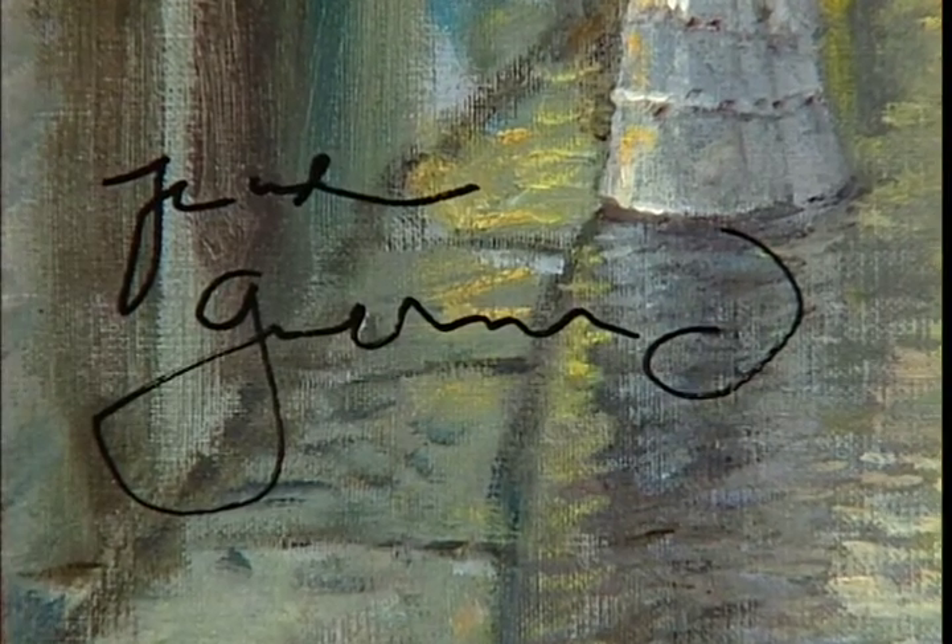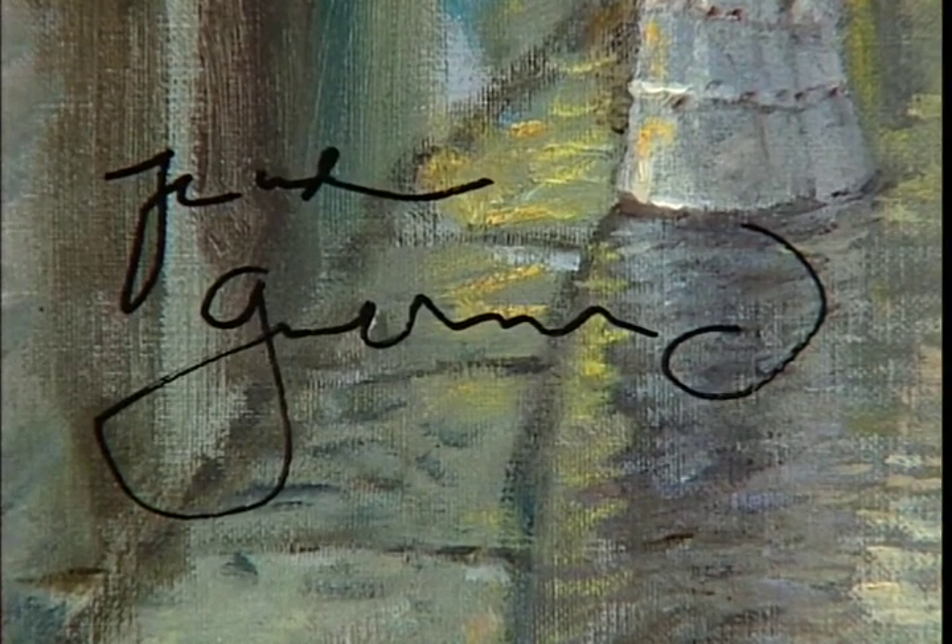One of the best-kept secrets of the art world for almost 20 years is that Thomas Kinkade, often referred to as the painter of light, painted a beautiful body of work over a six-year period from 1984 to 1990 under a brush name. The brush name Thomas Kinkade used was Robert Girard. It is believed that Kinkade's Girard body of work numbers no more than 70 paintings and two pencil drawings.